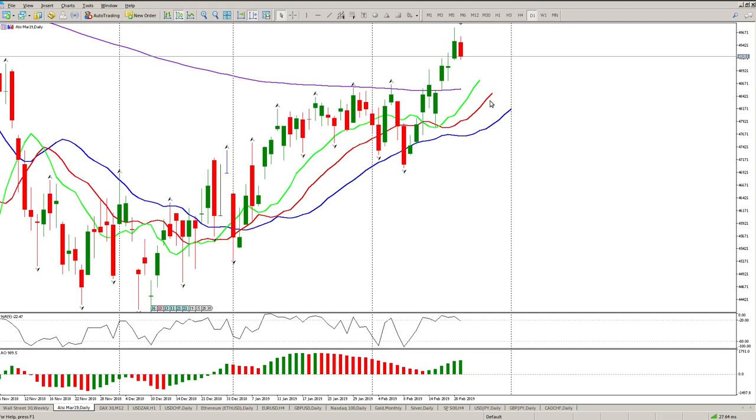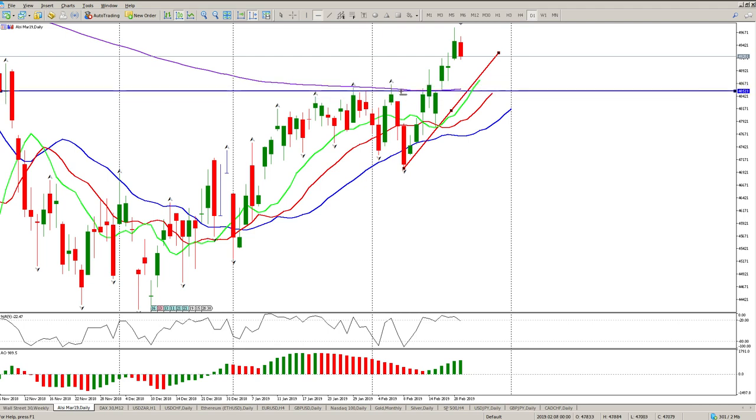Good morning traders, this is your Aussie South African Top 40 daily review. Yesterday we got an inside bar, and from a daily perspective that is a reversal pattern, although the trend is still up. By the looks of things I would expect a pullback, more than likely back to this trend line, or even better, looking for it to pull back to this area here.